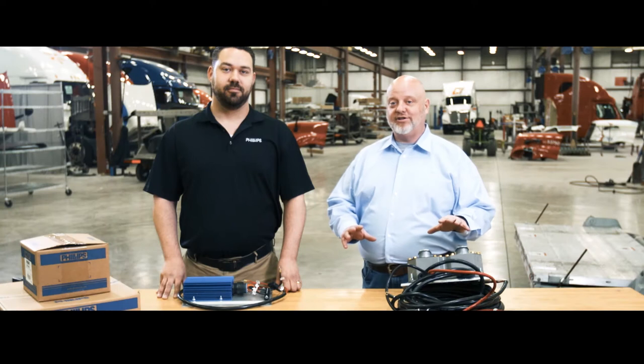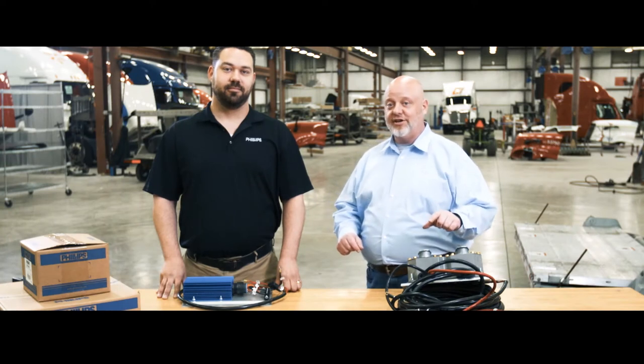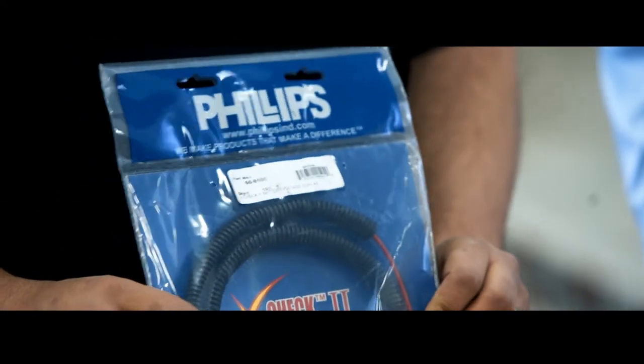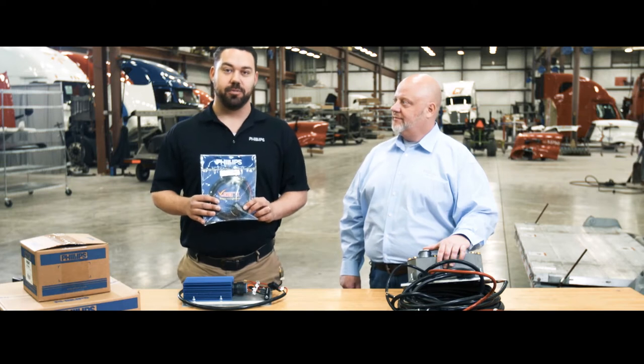It's important that we have a go/no-go check that operators can use to ensure that the system is ready before they go on the road, and our V-Check 2 ensures that happens. The V-Check 2 is essentially a voltmeter for your liftgate battery. It can be mounted on the battery box or at the front of the trailer, and when the operator does their pre-trip or post-trip inspection, they can quickly look at it and see if the batteries are good or not.